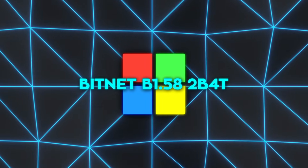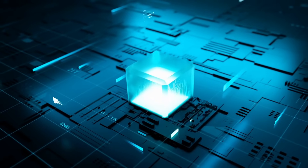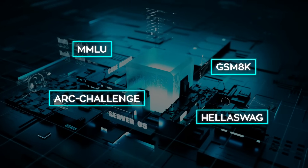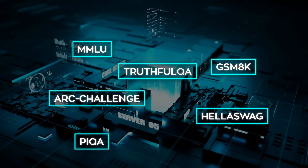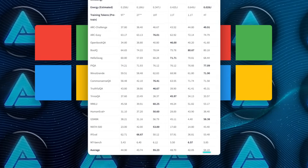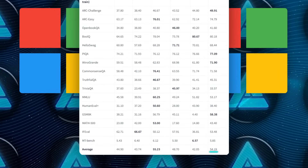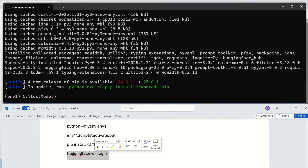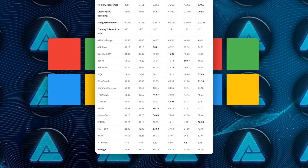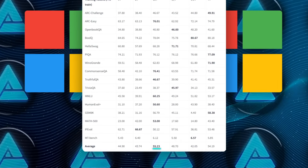None of that matters if the answers stink, so the team hit it with the usual alphabet soup of benchmarks: MMLU, GSM8K, Arc Challenge, HellaSwag, PiQA, TruthfulQA — the greatest hits. Averaged across 17 different tests, BitNet lands a 54.19% macro score, barely a point behind the best float-based competitor in its weight class, Llama-derived QN 2.5, which sits at 55.23.